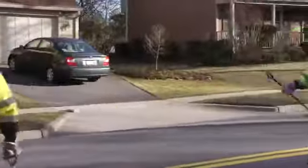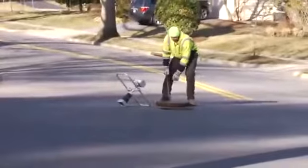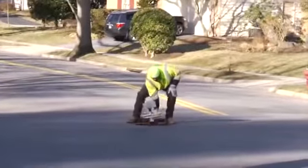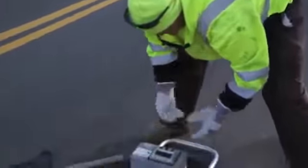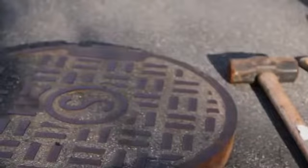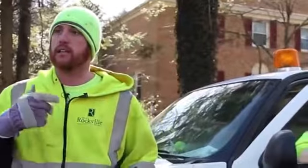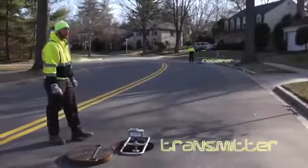Basically, we go to two manholes. We pop both lids. We stick the SL RATs down inside both holes. We hit the start button, basically letting the system run its course, sending the sound waves through the manhole.